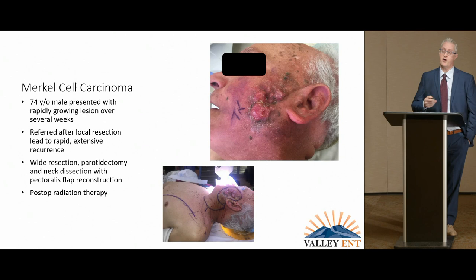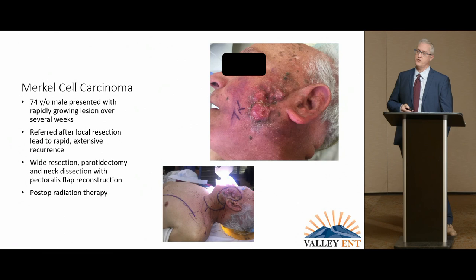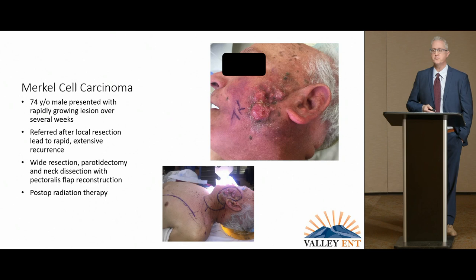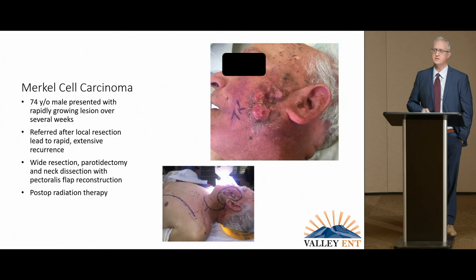This is the opposite end of the spectrum — a patient with very severe recurrent skin disease, having recurred despite a previous attempt to remove it. I marked the resection area, the neck dissection, and the pectoralis flap I performed. It was quite a dissection and a lot of work to try to help this gentleman, and eventually, some time later, he did succumb to the disease.